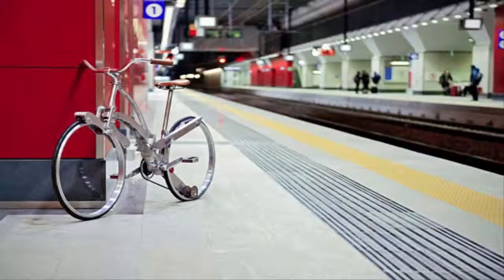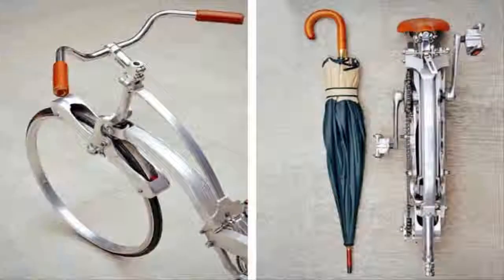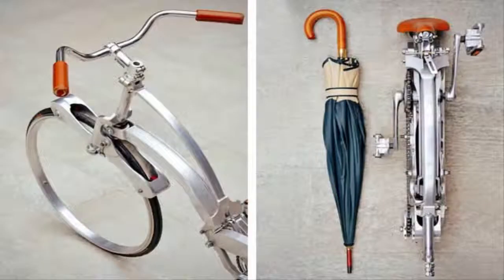Gianluca is seeking funding to further develop the design and manufacture a lightweight and high-performance foldable city bike — or, to put it in the designer's words, a bike that is elegantly simple, simply innovative.